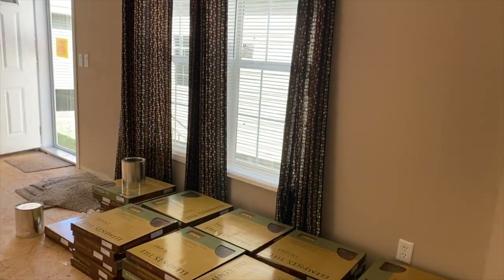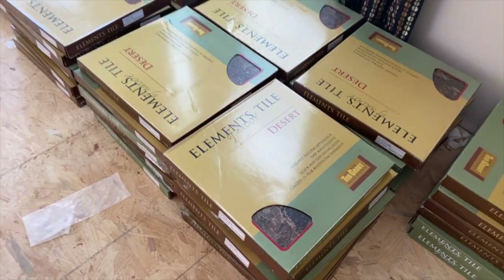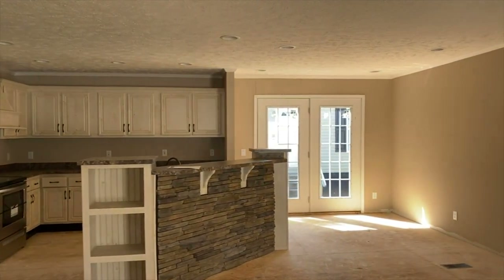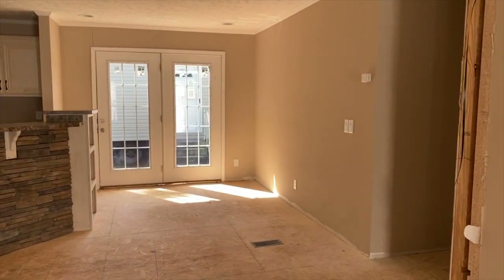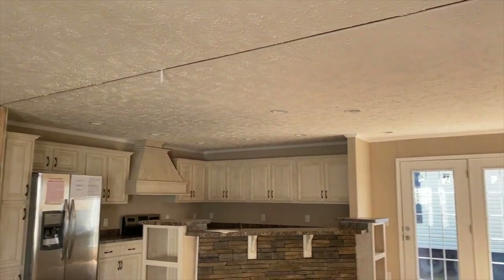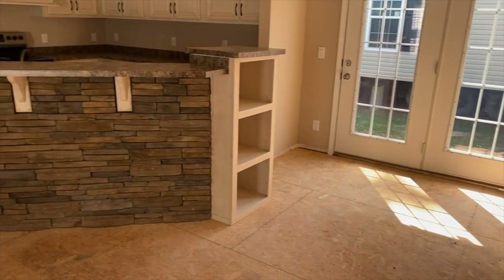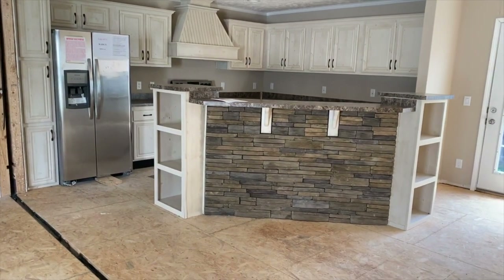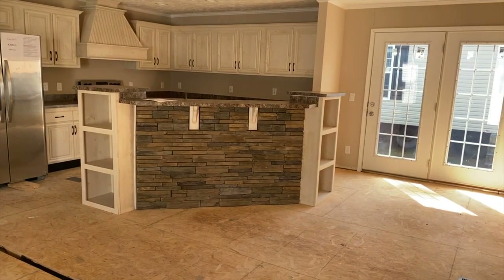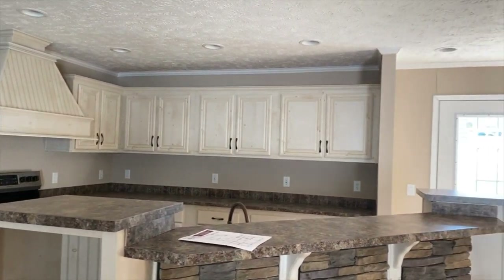Please forgive the echo. Just to give you an idea of what the tile will look like — that is the tile that goes here on the floor. In the dining room, you've got two French doors that go to the outside, lots of can lighting in the dining room and kitchen. Then you've got a huge island — love the different shape of the island.